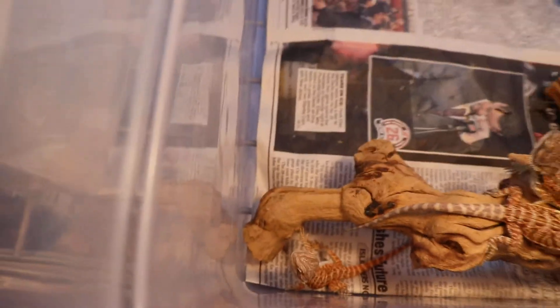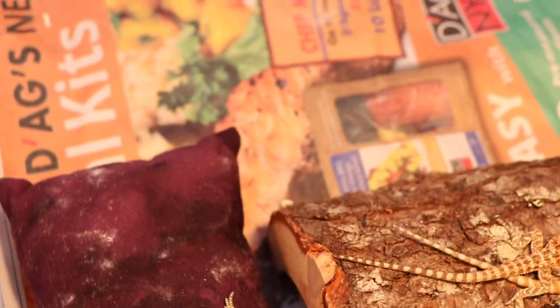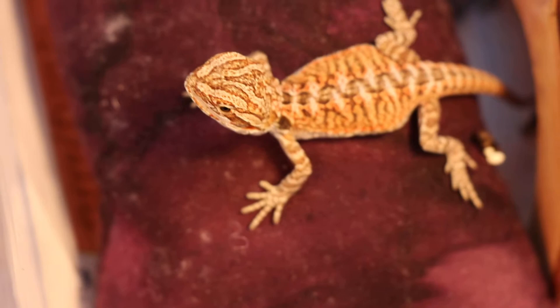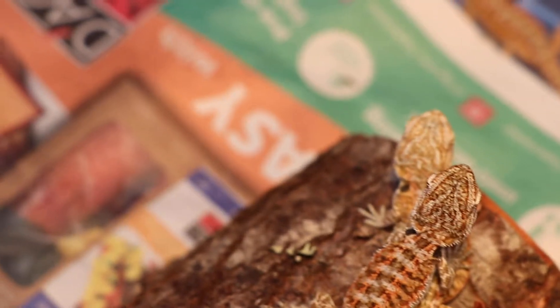These babies are only gonna get brighter as they get older, and with each shed. These guys right here are not for sale just yet because they're still too small — they're less than a month old. Overall beautiful. Look at these patterns on his back, it's amazing. Excuse me with the camera views, I'm sorry — I've got these bins stacked up very high and it's hard to get a clear picture.